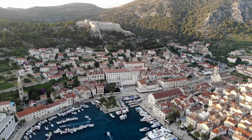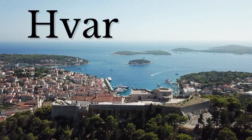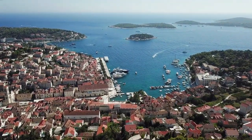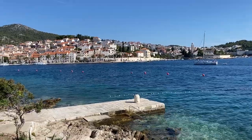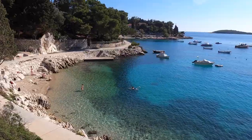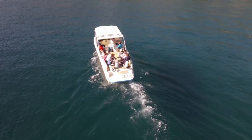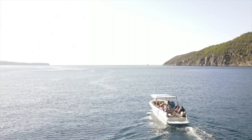The world is filled with amazing places and Hvar, Croatia is one of them. Beautifully situated in the Adriatic Sea, this lovely island offers stunning blue water, amazing hilltop views, and unforgettable boat tours that will take your breath away.